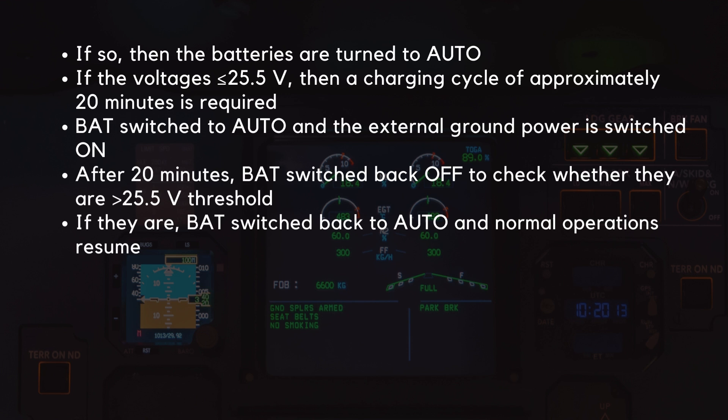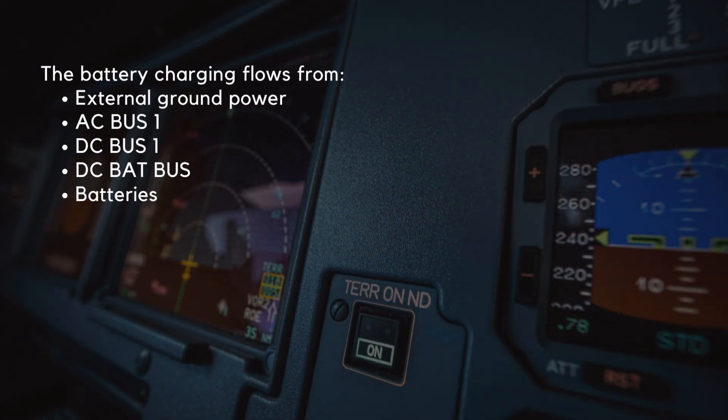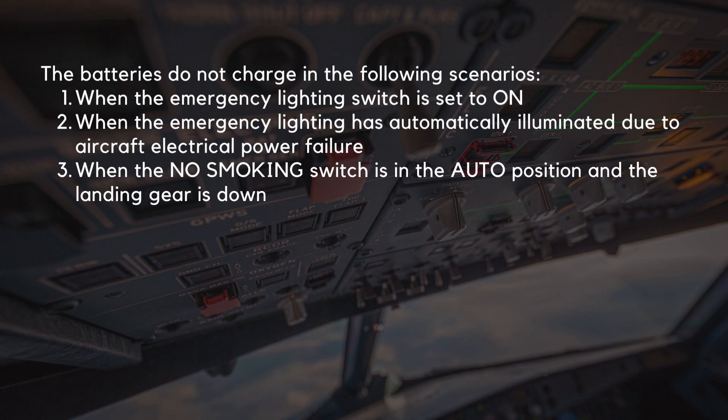If they are above the threshold, the batteries are switched back to auto and normal operations resume. The battery charging flows from the external ground power through to AC Bus 1, then to DC Bus 1, then onto DC BatBus before reaching the batteries.